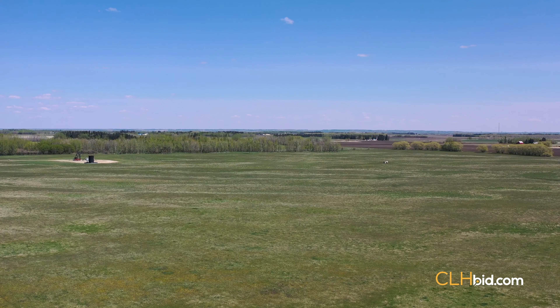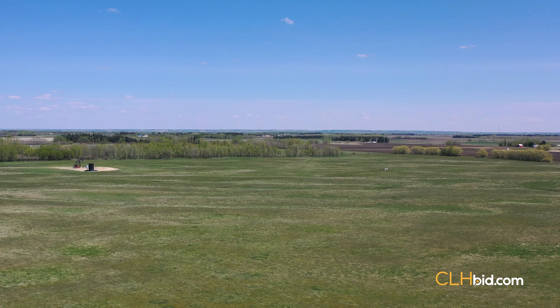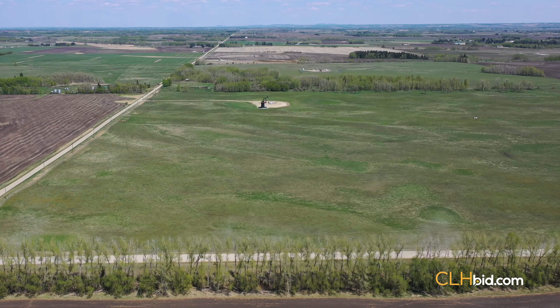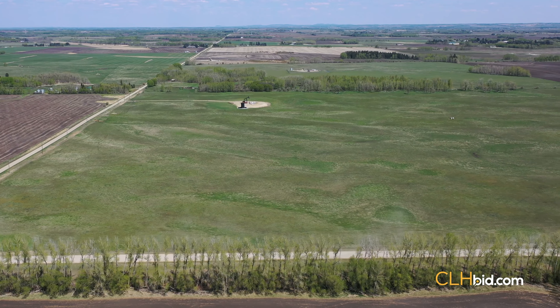Who says cattle don't deserve to set foot on great ground? Alternatively, one may convert this quarter to cultivated acres and do the math on a 65 bushels per acre canola crop.